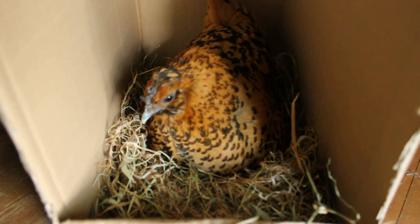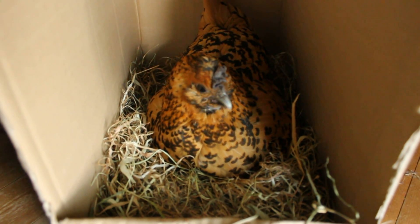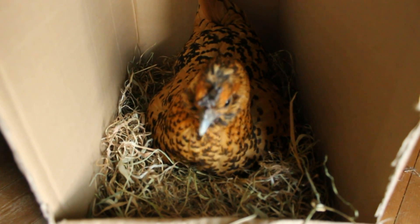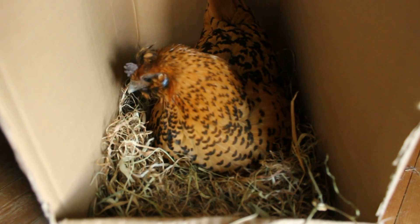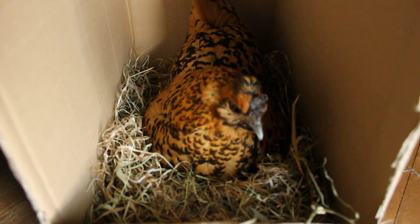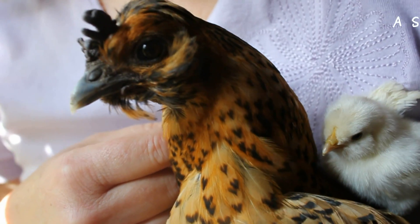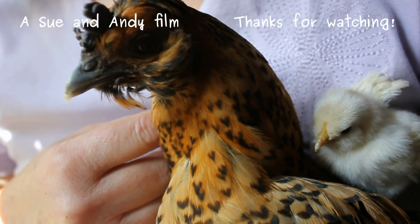I'm not sure if any more of the eggs will hatch, because as I say the sitting was uneven and somebody's been adding to those eggs over time — they've been there quite a bit. So one is perfect, but more would be brilliant. Just do your best. Thanks for watching.